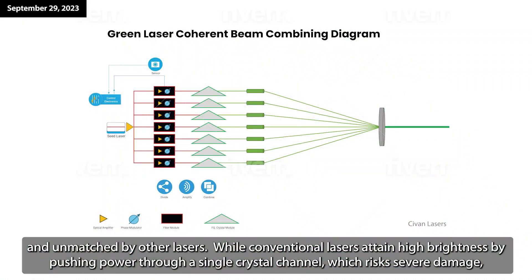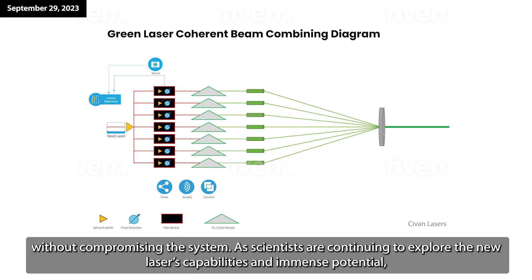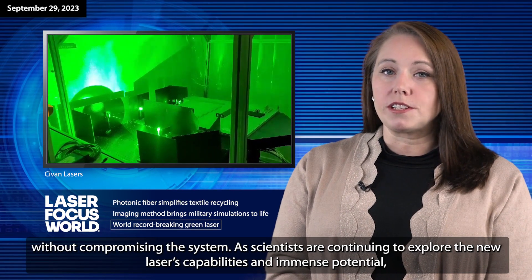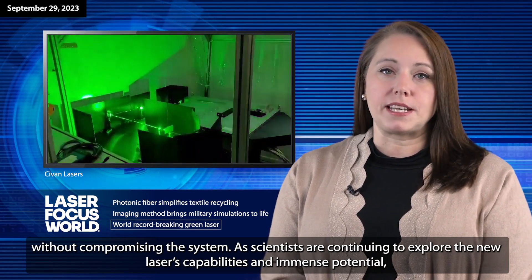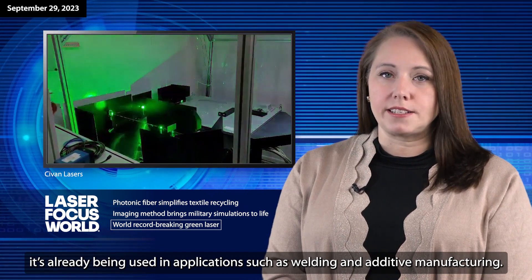While conventional lasers attain high brightness by pushing power through a single crystal channel, which risks severe damage, this new technology uses coherent beam combining — a groundbreaking approach that joins multiple lasers in a singular coherent beam without compromising the system. As scientists are continuing to explore the new laser's capabilities and immense potential, it's already being used in applications such as welding and additive manufacturing.